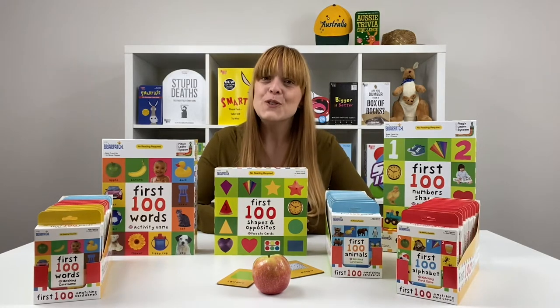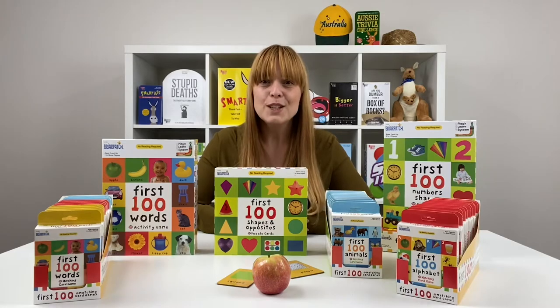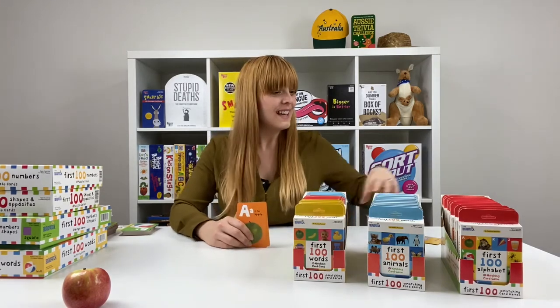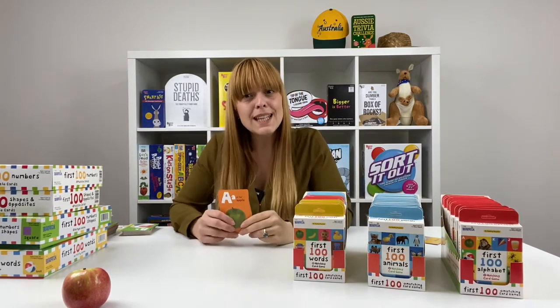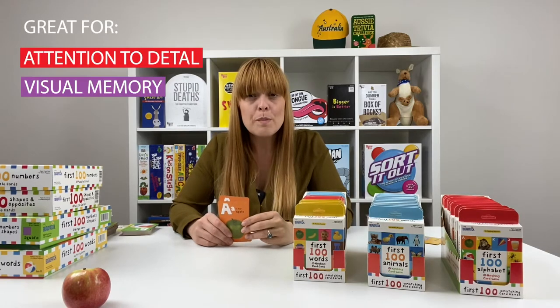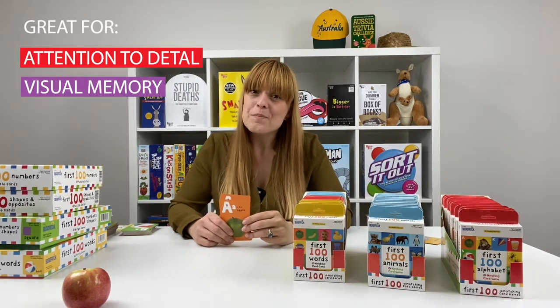So let's introduce you to the First 100 range of games from University Games. To start the range, we have the First 100 matching card games, and we have three different styles: alphabet, animals, and words. Matching card games are great for improving attention to detail, visual memory, and even patience.